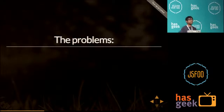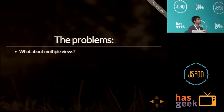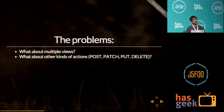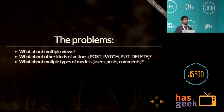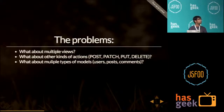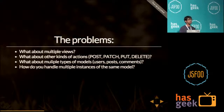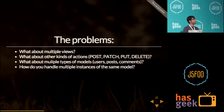We haven't been facing any problems thus far, but stepping further into single-page application development, the problems that come forward are: what about multiple views? What if we want to render the same model across multiple views? What about other kinds of actions — like sending a POST request instead of a GET? What about multiple types of models — fetching a post or a comment instead of a user? And how do you handle multiple instances of the same model? These are the problems we faced while developing our single-page application.